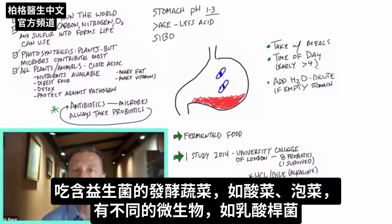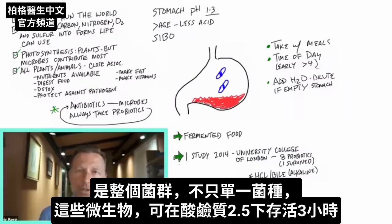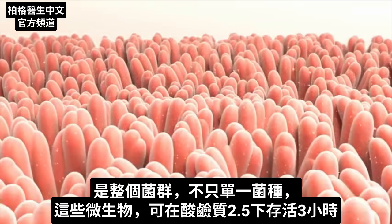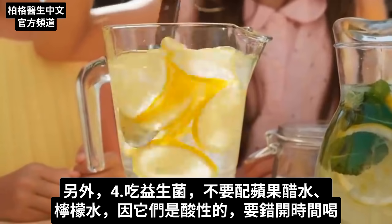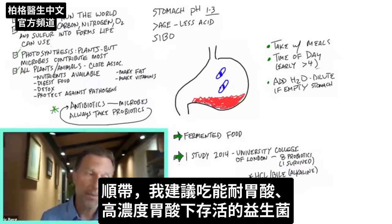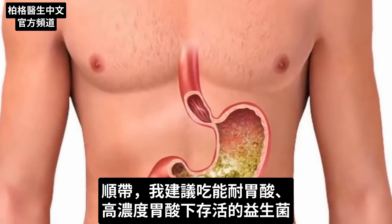When you take probiotics in fermented vegetables like sauerkraut or kimchi, you're dealing with different microbes like lactic acid bacillus — and there's a whole family or community of those, not just one. Those microbes can survive a pH of 2.5 for up to three hours. The probiotics I recommend mostly do survive stomach pH, even if it is stronger.